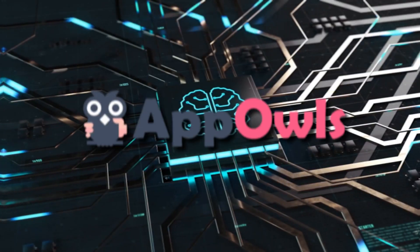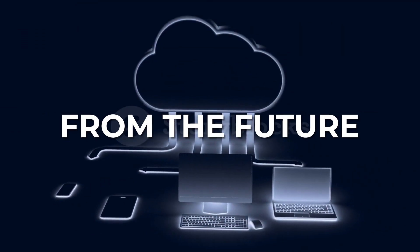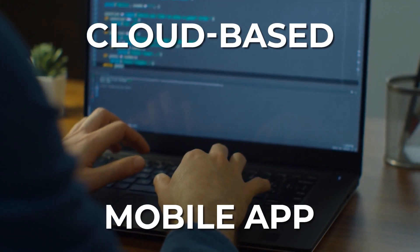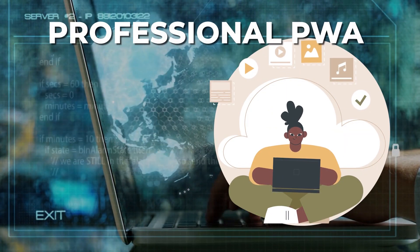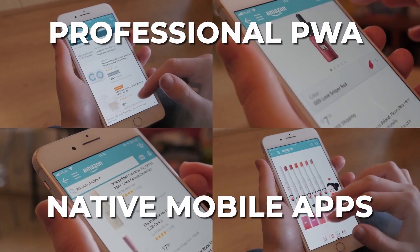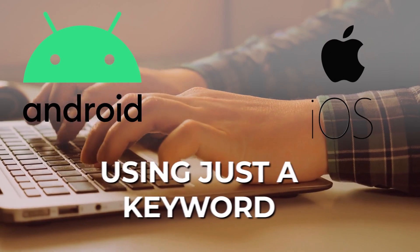Introducing AppOwls — the brand new, artificial intelligence-powered mobile app builder from the future. AppOwls is a cloud-based mobile app design, development, and hosting platform that allows anyone to create a professional PWA and native mobile apps in any niche, for any business, for Android and iOS, using just a keyword.